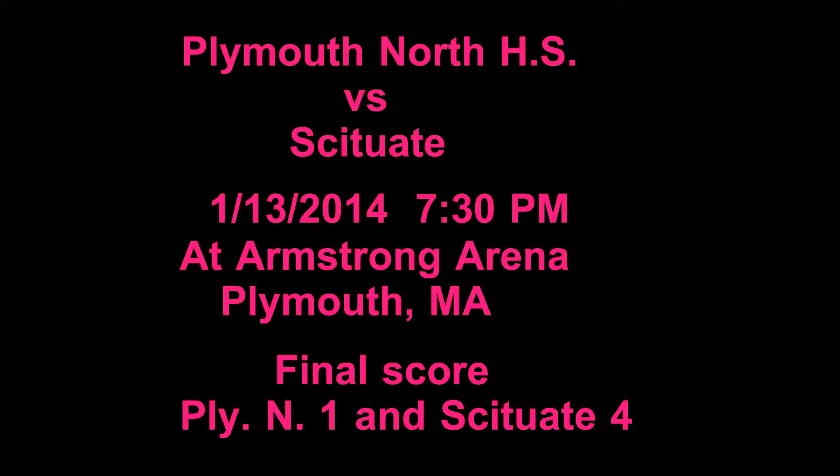Plymouth North High School versus Scituate High School, January 13, 2014, 7:30 p.m. at Armstrong Arena, Plymouth, Massachusetts. The final score of this game was Scituate 4, Plymouth 1.